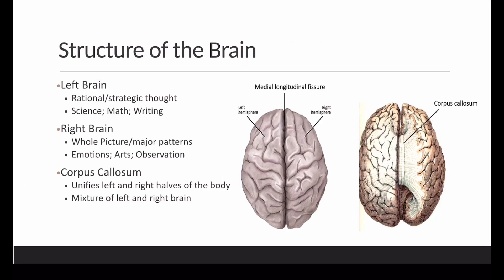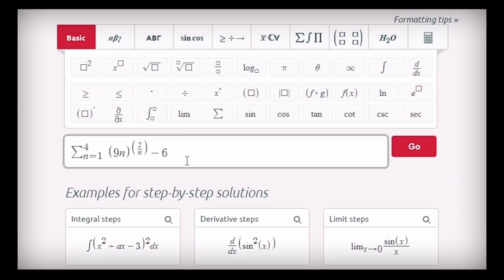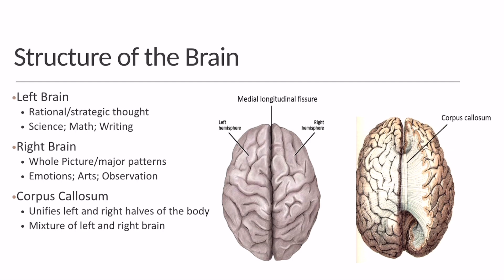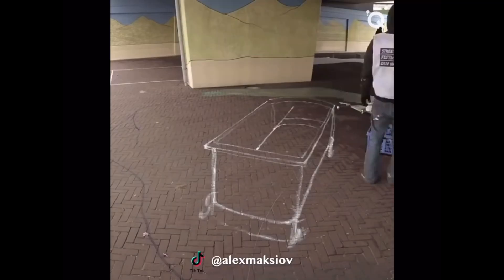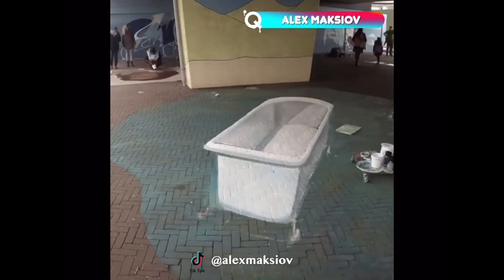The structure of the brain directly correlates with the categories of product types. The left side of the brain deals with rational, introspective thought while performing math, science, writing, and cognitive thinking. The right side of the brain deals with major patterns and includes emotional, artful, and observational thought processes.